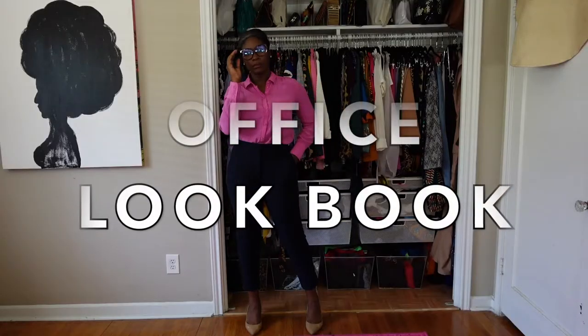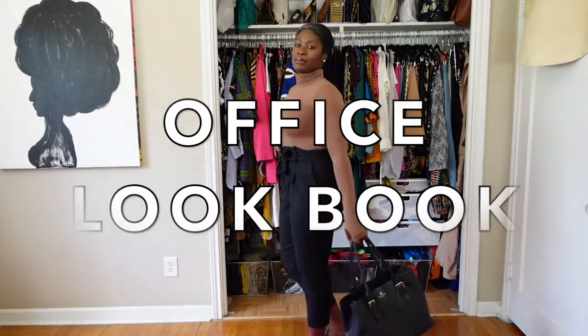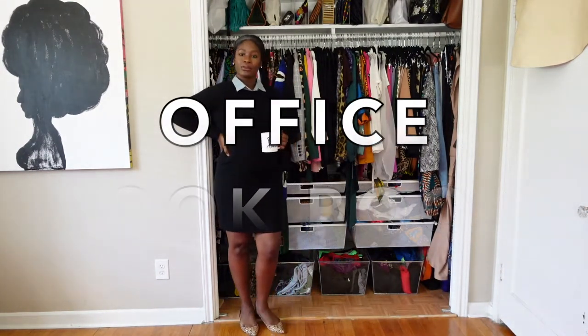Welcome to my channel, I am Jasmine, aka Dash of Jazz, and I talk all about cooking, traveling, and living. This is a back to the office lookbook for my corporate girls.